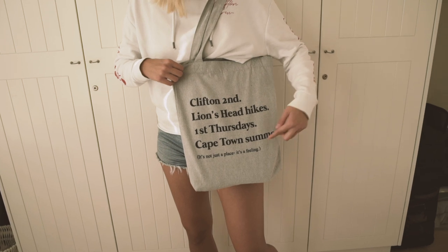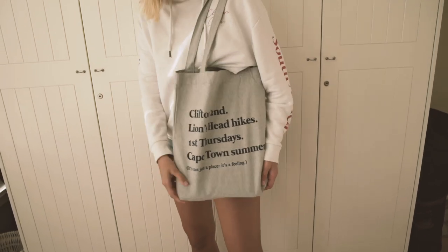On the tote bag it says: 'Clifton second, Lion's Head hikes first, Thursdays, Cape Town summer — it's not just a place, it's a feeling.' And if you've been to Cape Town, you probably know what all of these things are.